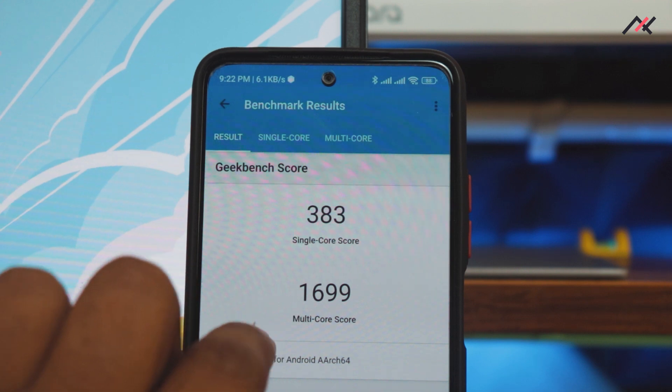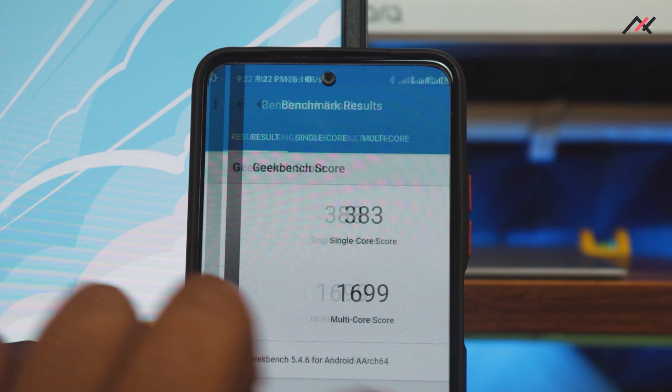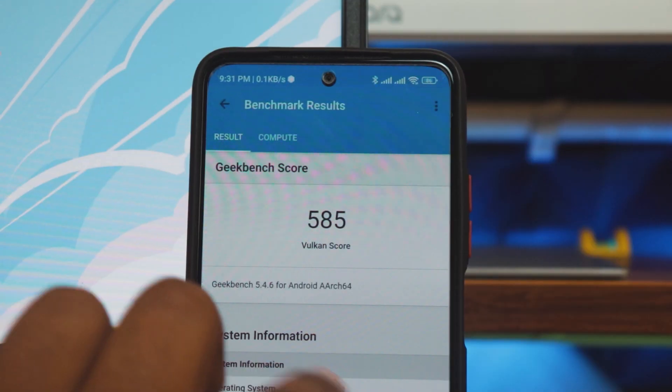Next I ran Geekbench 5, which is where MIUI always shines. We got a single-core score of 383 and multi-core of 1699. In Pixel Experience we got 375 single-core and only 1450 multi-core, so that's about 8 points higher in single-core and 250 points higher in multi-core here. AnTuTu scored 585 compared to only 437 in Pixel Experience.